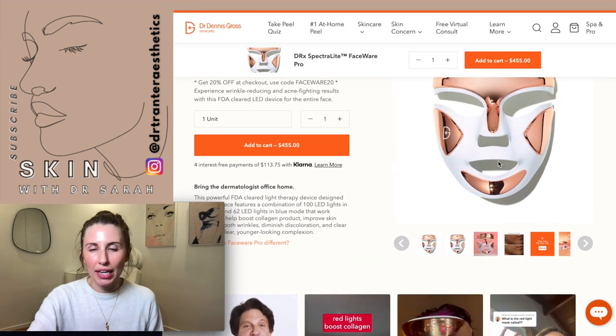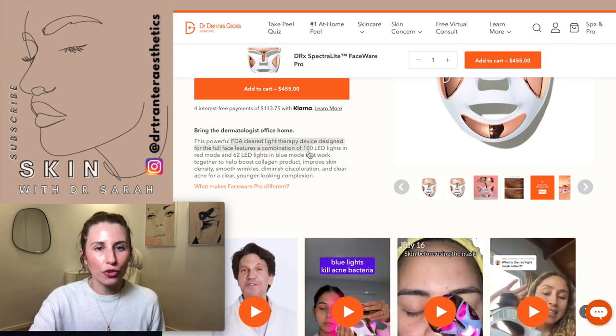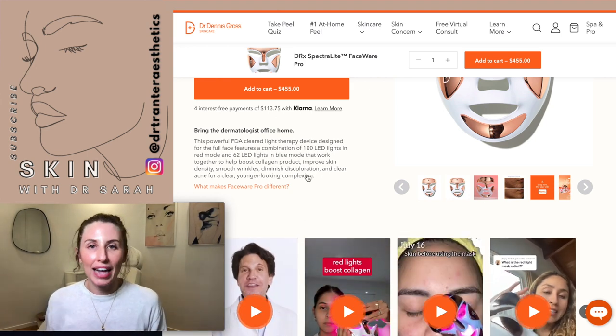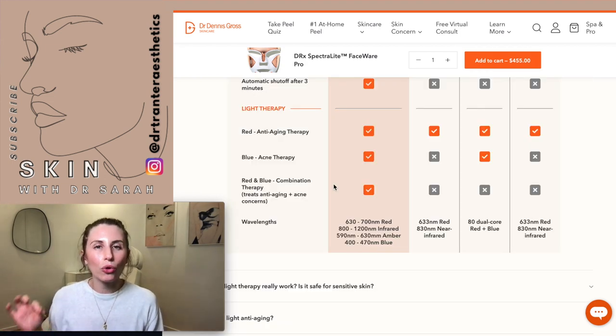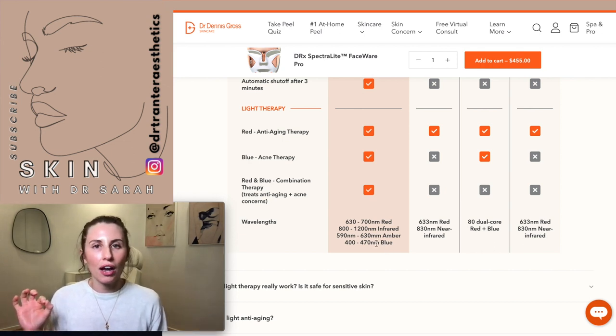On the Dr. Dennis Gross website, the mask is marketed with the tagline 'bring the dermatologist office home.' This FDA-cleared light therapy device features a combination of 100 LED lights in red mode and 62 LED lights in blue mode. It claims to boost collagen production, improve skin density, smooth wrinkles, diminish discoloration, and clear acne. When it mentions red and blue modes, we need to find out exactly what the wavelengths are. Scrolling to the bottom of the page, it lists: 630–700nm red, 800–1200nm infrared, 590–630nm amber, and 400–470nm blue.